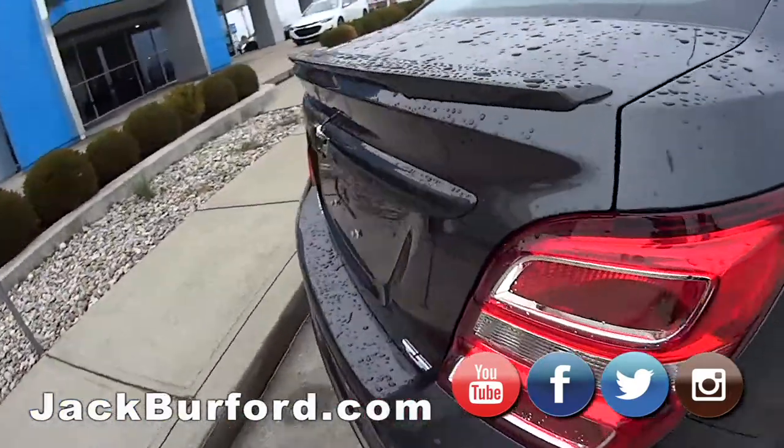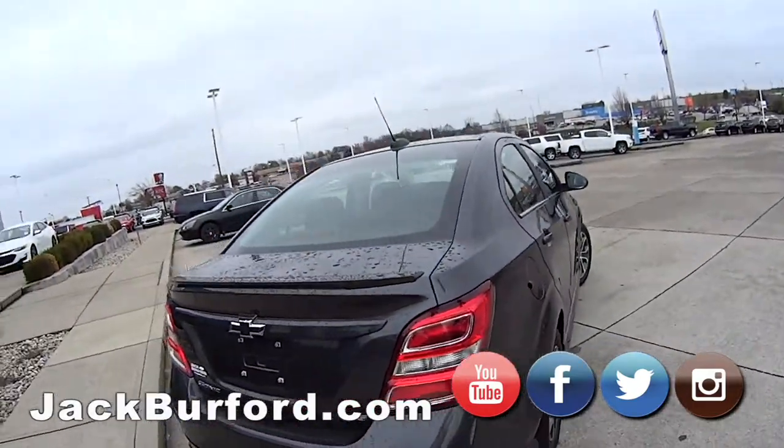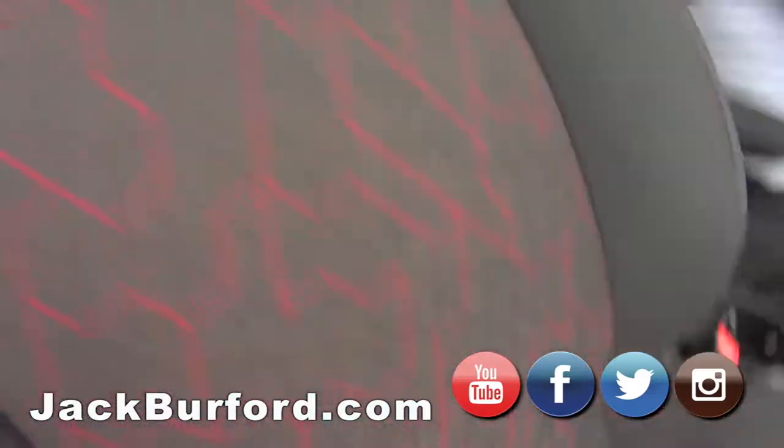It looks really cool. It's got the spoiler on the back too — I saw that. Nice. So it's really nice. I'm waiting to see the inside. Let's check out the inside.